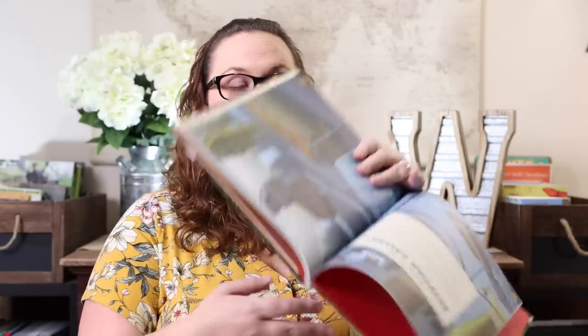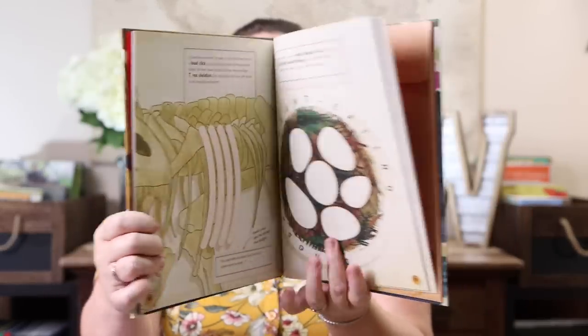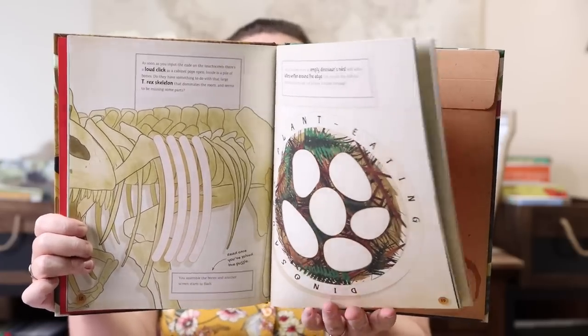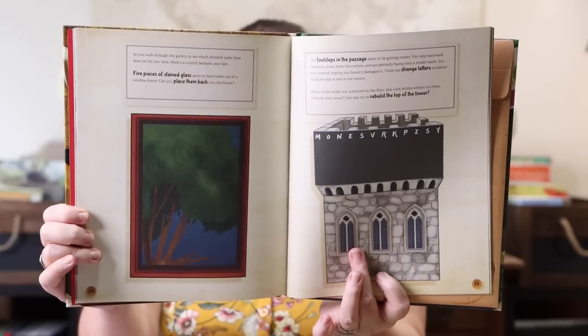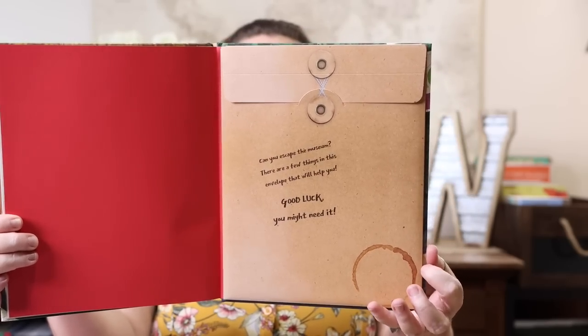We also have the Escape Room book — 'Can You Escape the Museum?' I really hope they do more books like this because it looks like so much fun. Your footsteps echo inside the deserted Egyptian gallery, a shiver goes down your spine, and the doors are locked — you better hurry and work to escape! There are press-out items in a little envelope that you use to set up your escape room. Such a fun way to have fun at home as a family without needing anything more than the book.